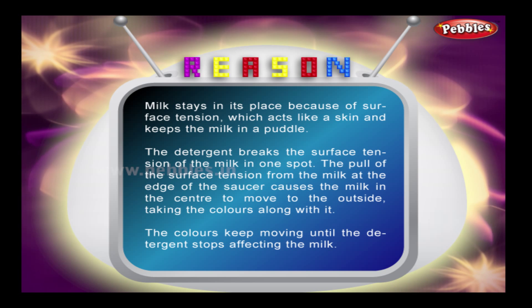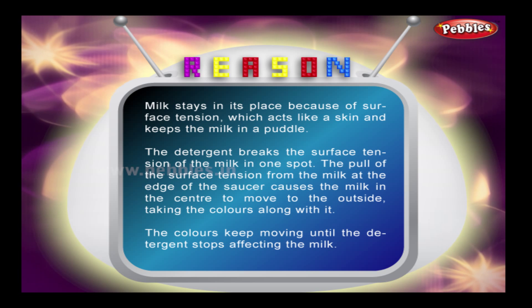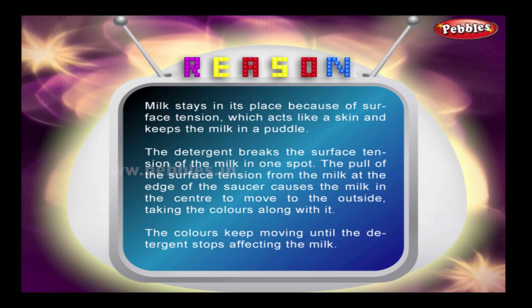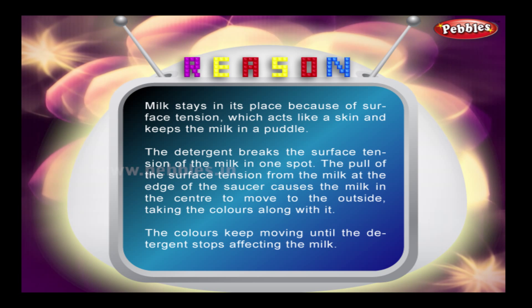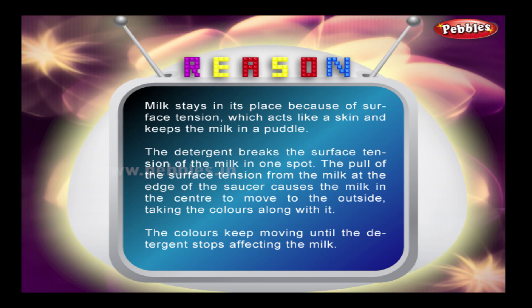The detergent breaks the surface tension of the milk in one spot. The pull of the surface tension from the milk at the edge of the saucer causes the milk in the center to move to the outside, taking the colors along with it. The colors keep moving until the detergent stops affecting the milk.